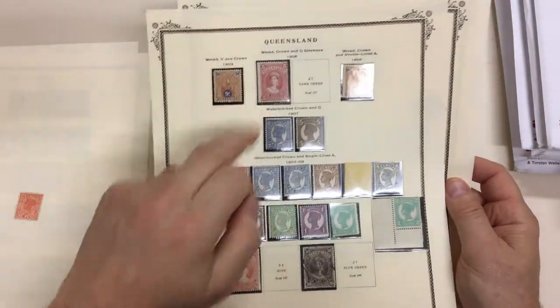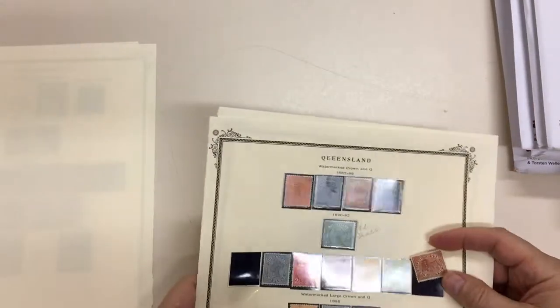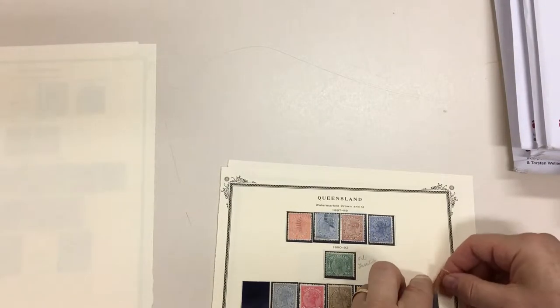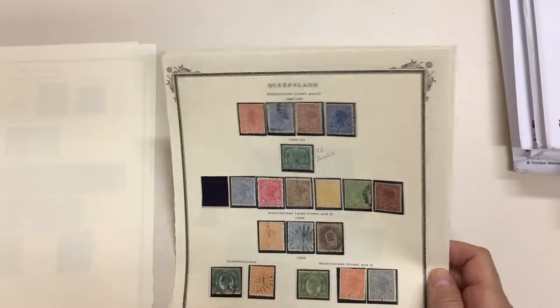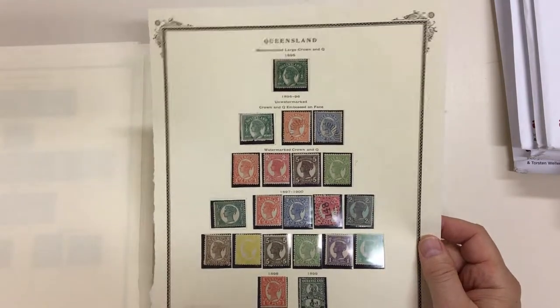Five shilling litho, crown over A high values, mint two shillings — that's gone walkabout. And the crown over A set, mostly mint.